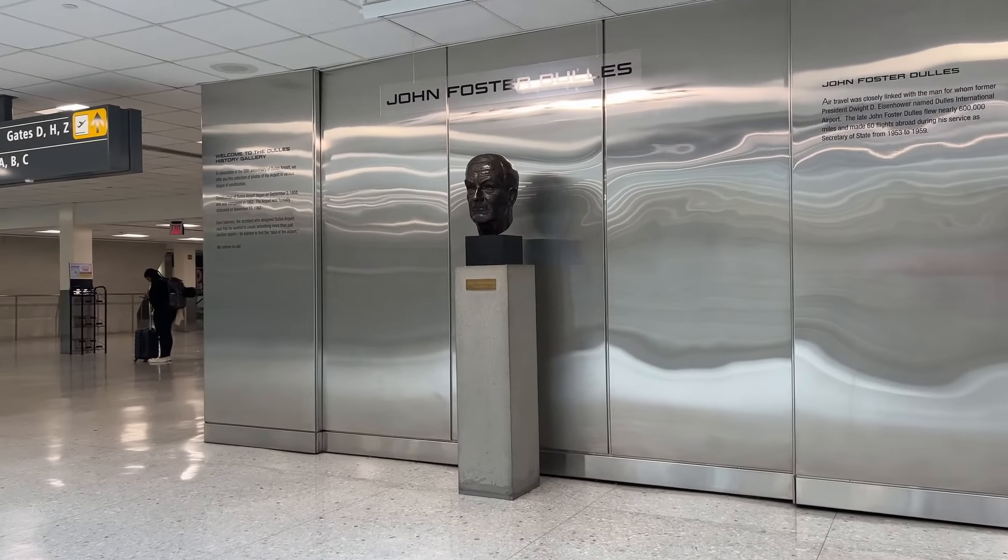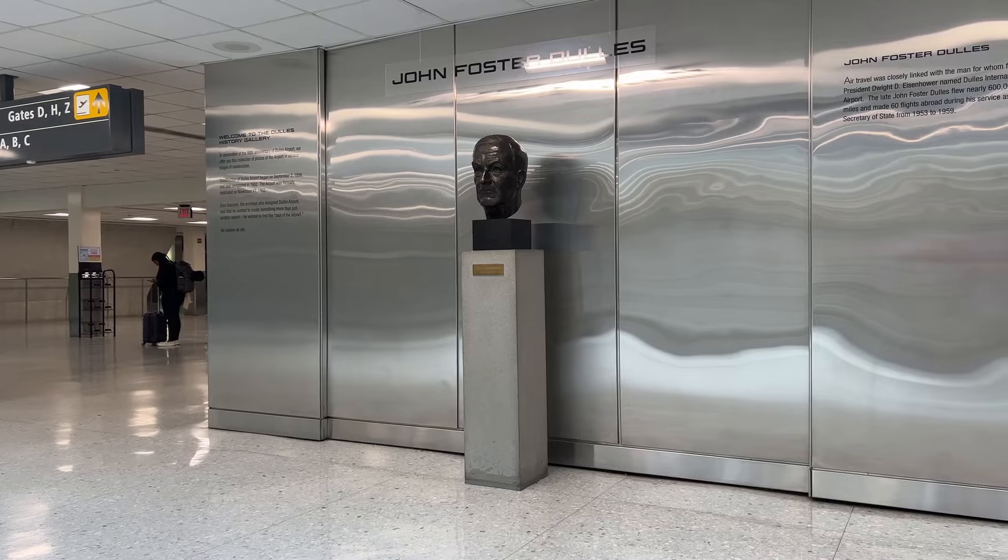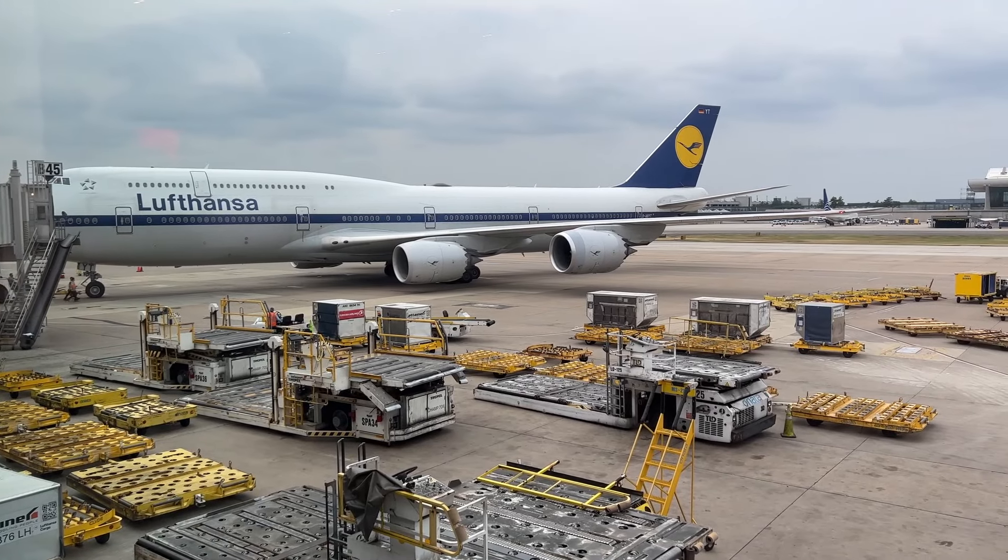If you want to see what it's like to get to Heathrow Airport, click here. Thanks for watching, and I'll see you on the next one.